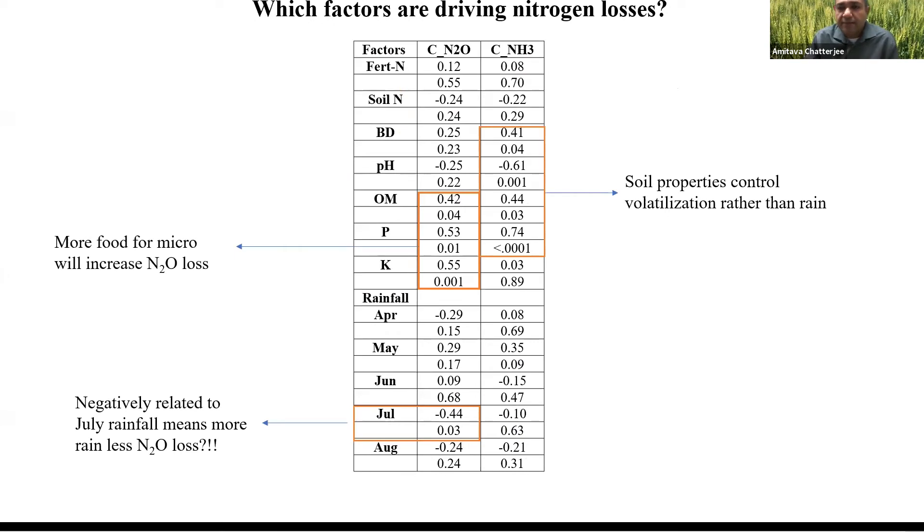Farmers are also interested in which factors are driving nitrogen losses. Soil properties are really playing a big role here. Organic matter content, phosphorus, available phosphorus and potassium have something to do with cumulative nitrous oxide loss. Bulk density and soil pH relate to organic matter content and cumulative ammonia volatilization loss — cumulative meaning the total growing-season nitrous oxide and ammonia loss.